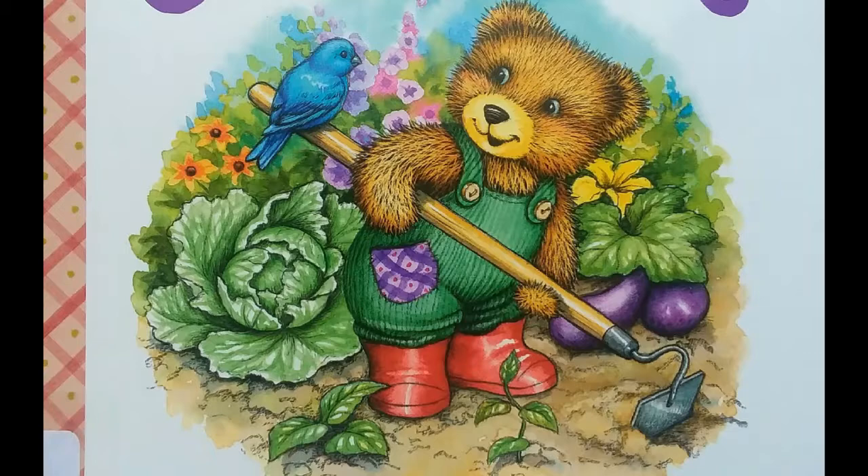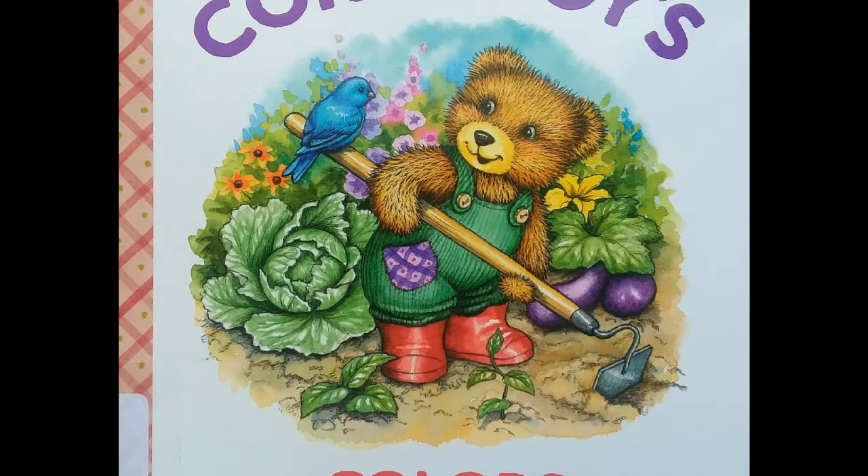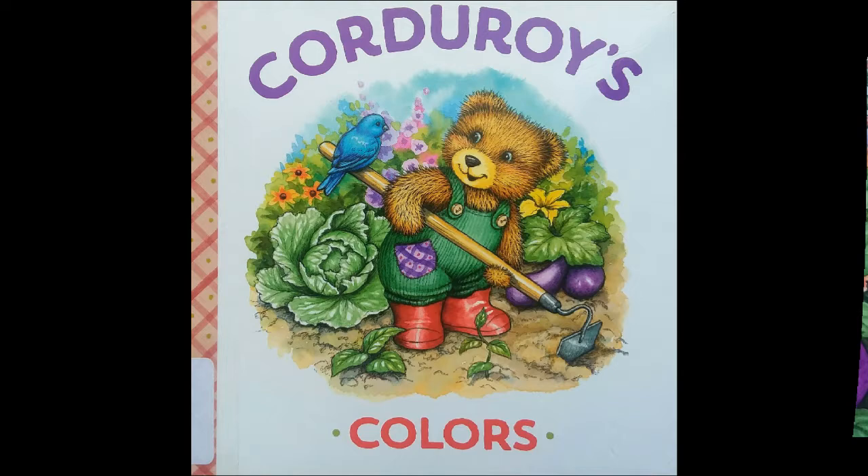Reading aloud to you, Corduroy's Colors, written by Mary Jo Scott and illustrated by Lisa McHugh.